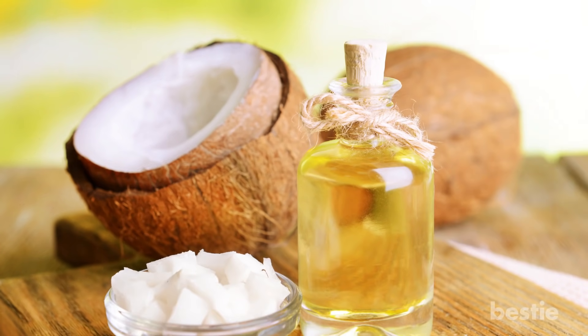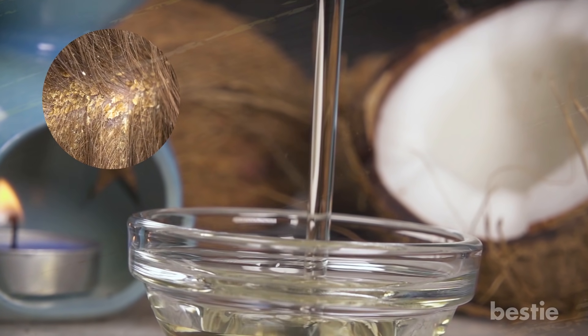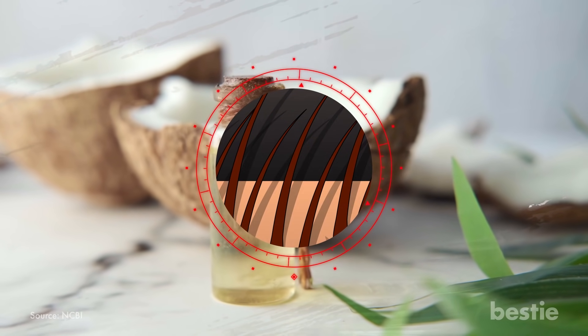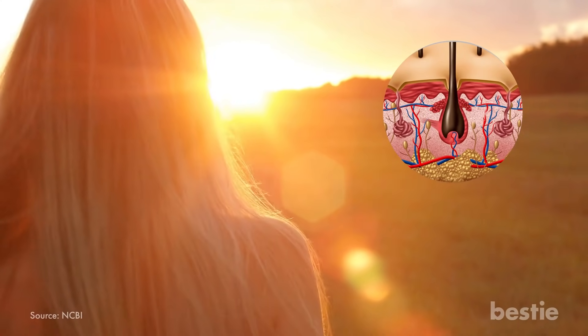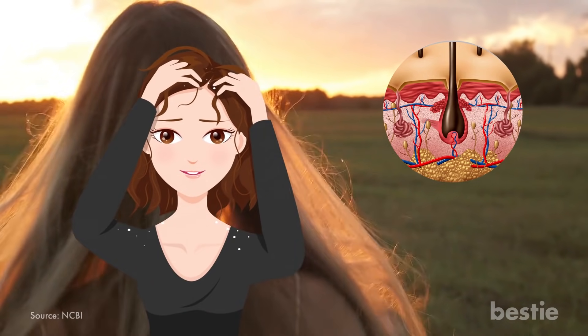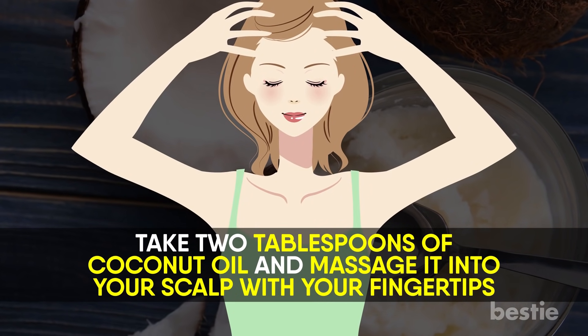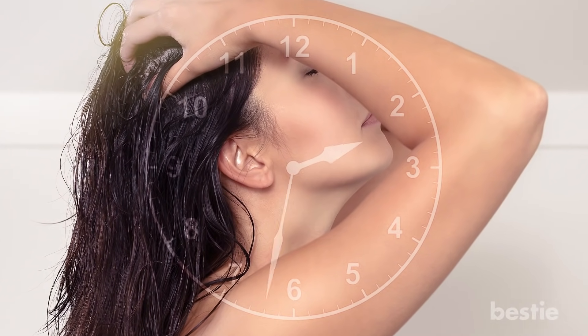Coconut oil smells much better than a few of our other entries. It also has antifungal properties, so it can decrease the amount of dandruff-causing yeast on your scalp. Additionally, coconut oil can calm any inflammation on the scalp, since this oil is proven to have anti-inflammatory properties. It can also penetrate the hair shaft, since the molecules are so small, and nourish your hair. So, you can help your scalp problem and take care of your hair at the same time. Take two tablespoons of coconut oil and massage it into your scalp with your fingertips. Leave the treatment on your scalp for one to two hours, then thoroughly wash your hair with your regular shampoo.